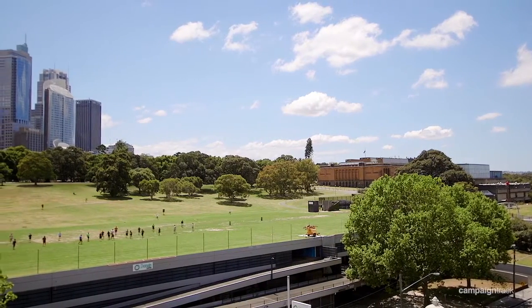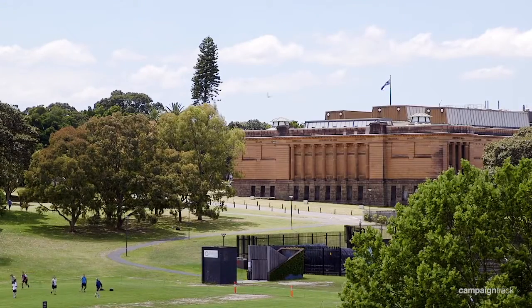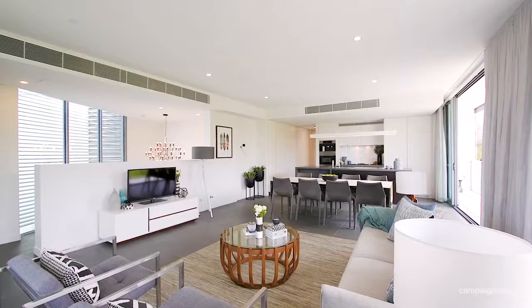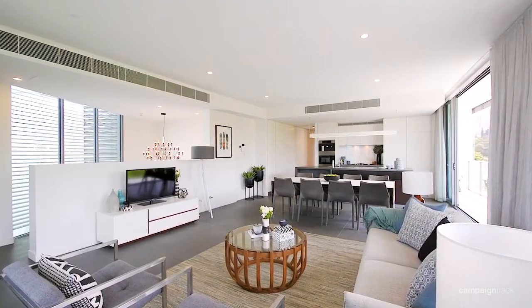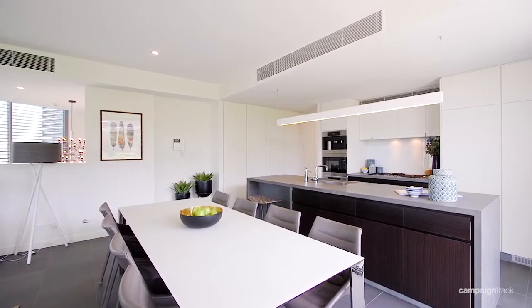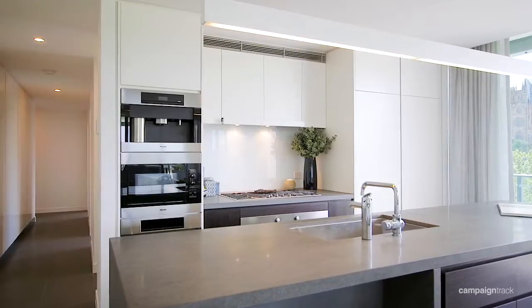Commanding spectacular views over Woolloomooloo Bay, the Art Gallery of New South Wales, and the City Skyline from its prized elevated setting, this near-new penthouse-style apartment provides the ultimate lifestyle sanctuary of contemporary style and space.